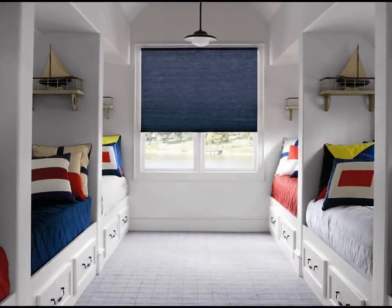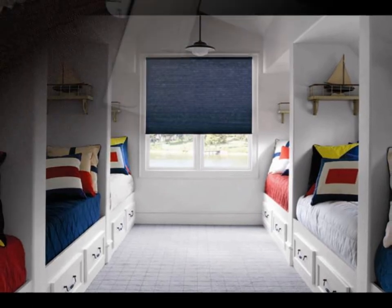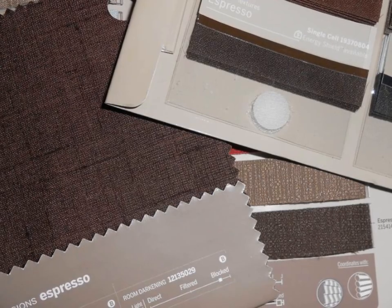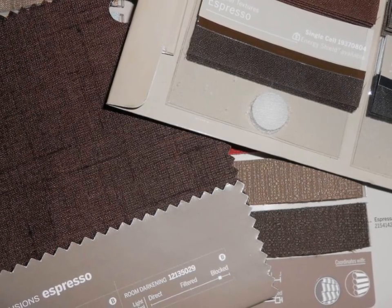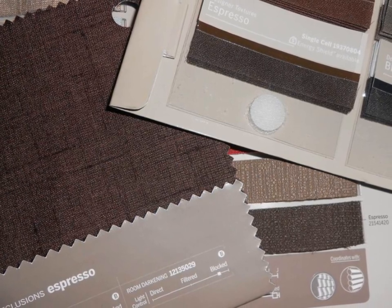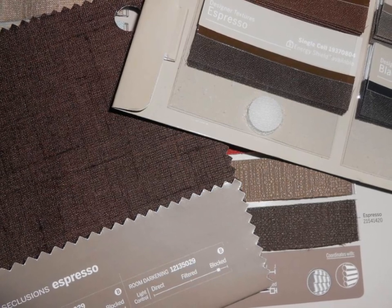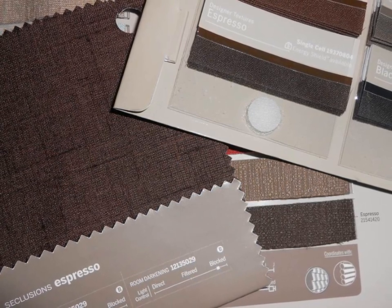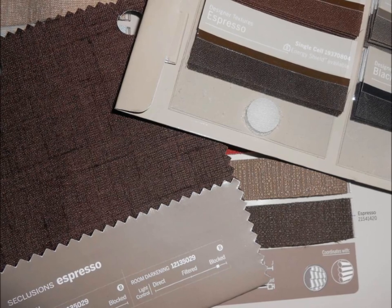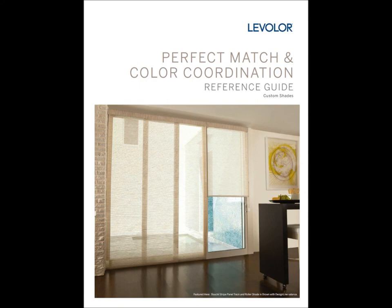Which is a wonderful design tool that helps create decor harmony in your home. So how will you know if your ideal color is available in another blind or shade style? It's easy — simply look for the same color name. You will find that the majority of Levolor color names run through multiple categories. For example, this Espresso Accordia fabric will coordinate with this Espresso Perceptions Soft Vertical fabric that directly matches this Espresso Roman Shade fabric. Please download the Levolor Coordination Guide right here on BlindSaver.com for more information.